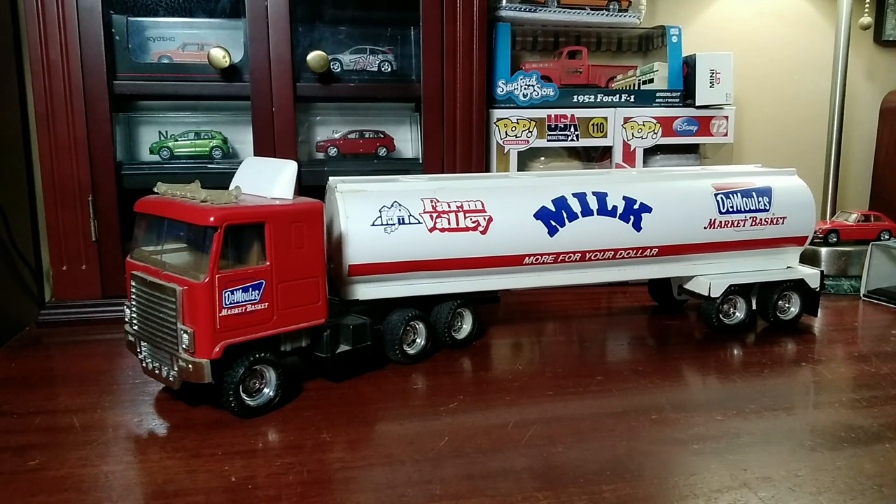Welcome to the Clarity YouTube channel. As you can see, it's the next installment of my Market Basket Truck collection. And today we're looking at the Farm Valley Market Basket milk tanker truck.